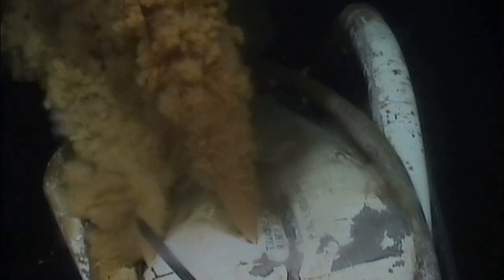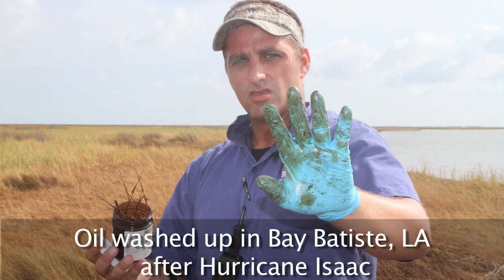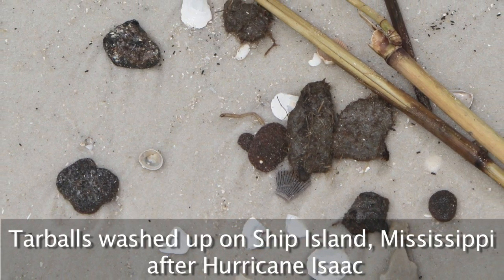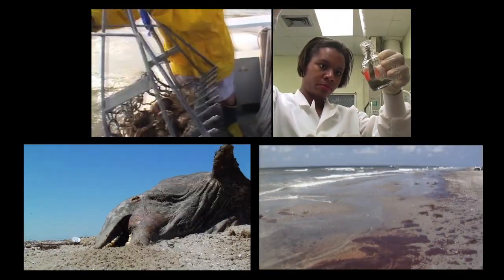It has been over two years since BP's deepwater drilling disaster began, and as Hurricane Isaac has just shown clearly, oil can still be found in Louisiana's marshes and along Mississippi's barrier islands. BP's impacts on the coastal ecosystem are beginning to come into focus.